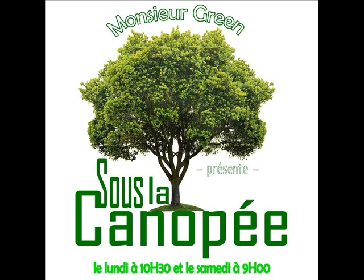Quoi qu'il en soit, il faut toujours surveiller l'arrosage ainsi que l'aération des plants pour éviter toute moisissure.